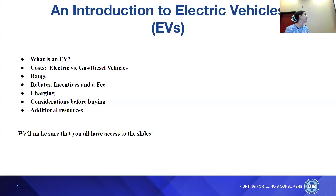So we are talking about an introduction to electric vehicles. Today we're going to be covering what is an electric vehicle, the cost compared to a gas or diesel vehicle, the range they have, the rebates, incentives, and fees associated, charging specifics, considerations before buying, and additional resources for anybody looking to purchase or lease an electric vehicle. We'll make sure you have access to the slides after the presentation.